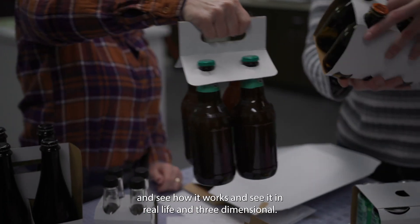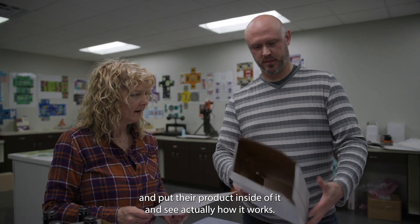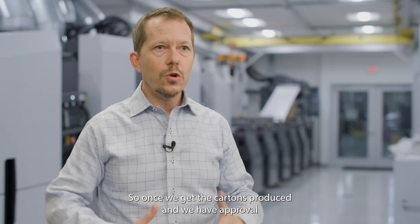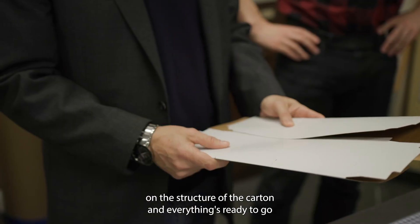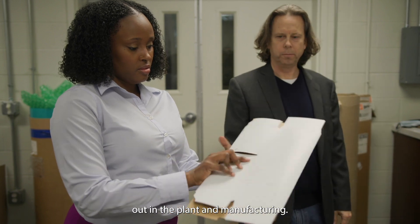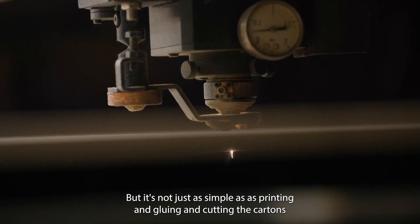They can see how it works in real life, in three dimensions, actually hold it, and put their product inside of it to see how it works. Once we get the carton produced and have approval on the structure, everything's ready to go and we put everything into production in the manufacturing plant. It's not just as simple as printing and gluing and cutting the cartons.